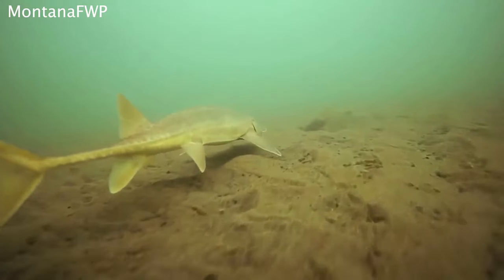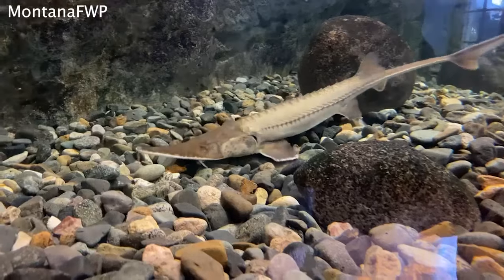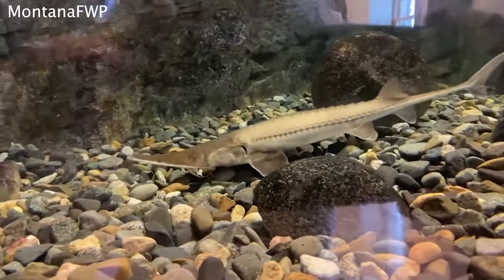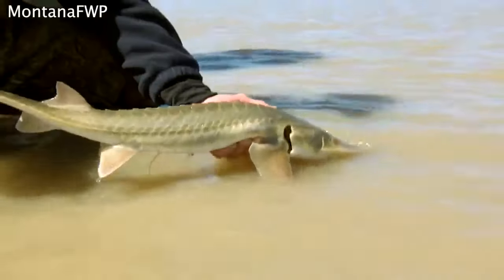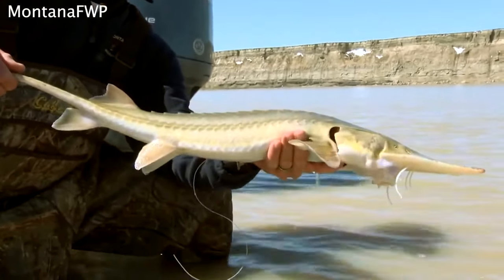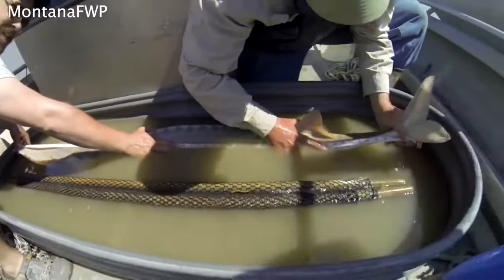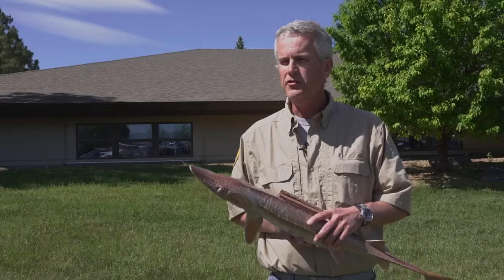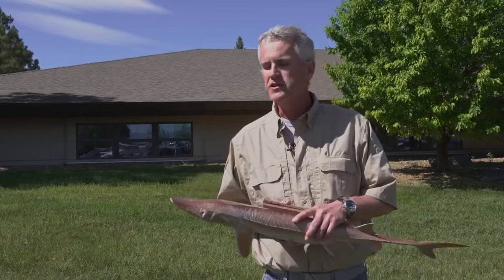Shovel-nose sturgeon can be found in the same areas, which can be confused with pallids, but that is not always the case. Because hatcheries have been releasing younger pallids into the wild, it's possible to find a young pallid and confuse it with a shovel-nose. Size is not an indication — you could have a small pallid sturgeon, or you could have a big shovel-nose sturgeon, and that throws things off.